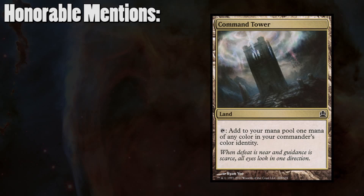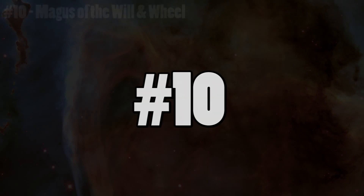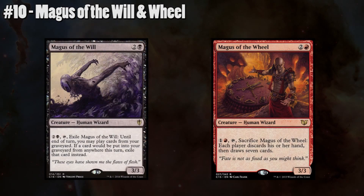Number 10: Magus of the Will and Magus of the Wheel. Yawgmoth's Will and Wheel of Fortune are two of the strongest EDH spells in the game, so sticking them onto wizard bodies is a great way of getting me interested. Admittedly, casting the spell these wizards are based on is probably easier, because these wizards have an activated ability in order to get the same effect, and you also have to tap them, making them somewhat sub-par. That being said, redundancy and extra copies of spells is always welcome in EDH, so even if these are stuck on bodies that are a bit slower, being able to run two copies of the spell in a deck is always welcome.